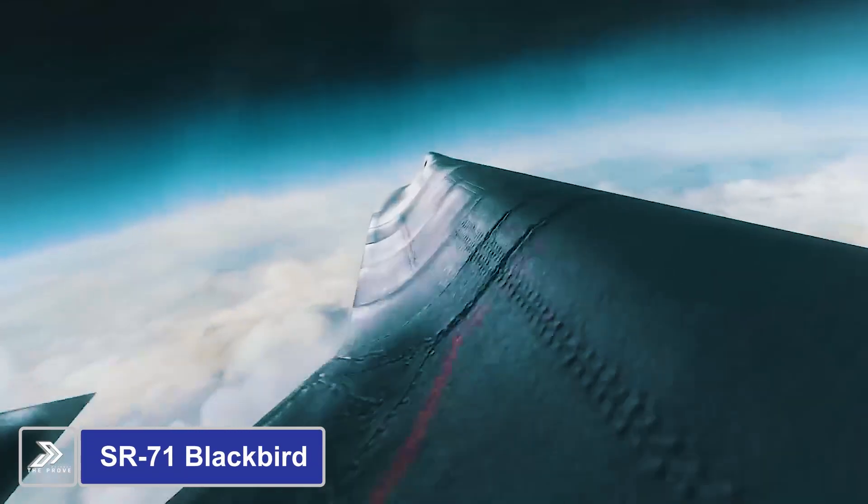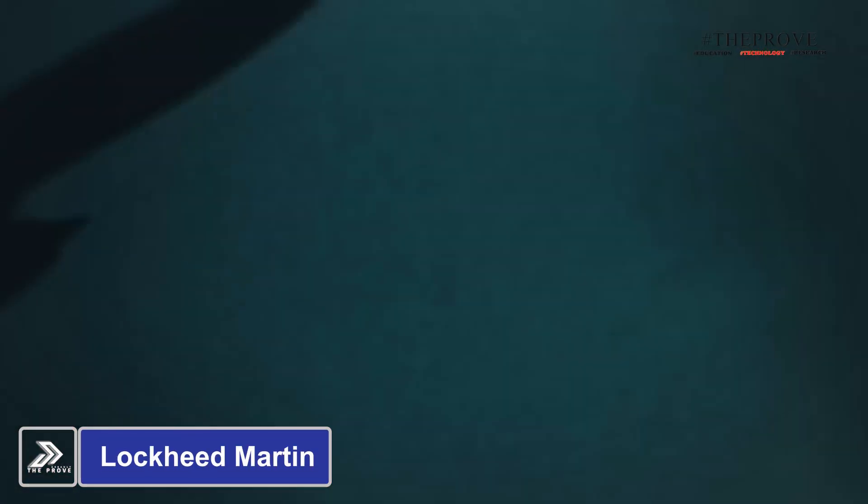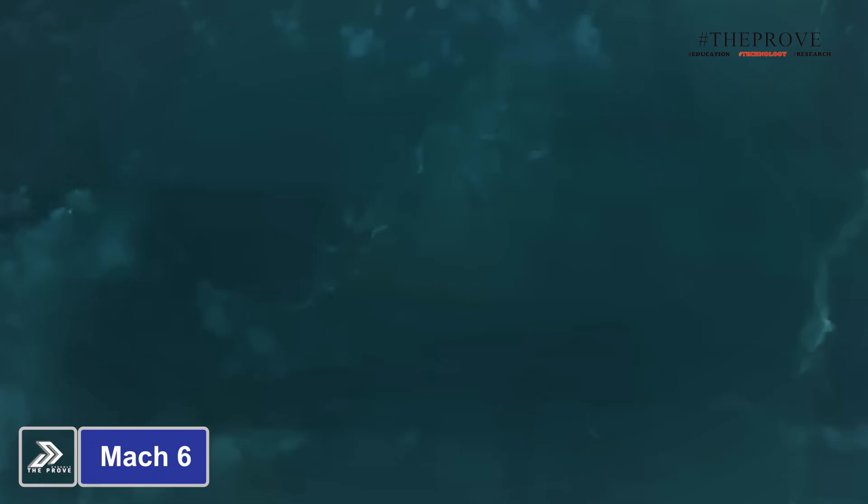When the SR-71 Blackbird ended its service in the U.S. Air Force, many believed aerial reconnaissance had peaked. However, its successor, the SR-72, was soon announced by Lockheed Martin as a hypersonic drone capable of reaching Mach 6.